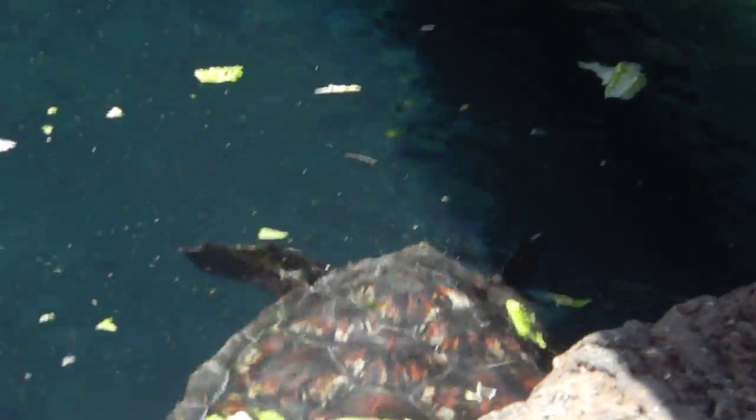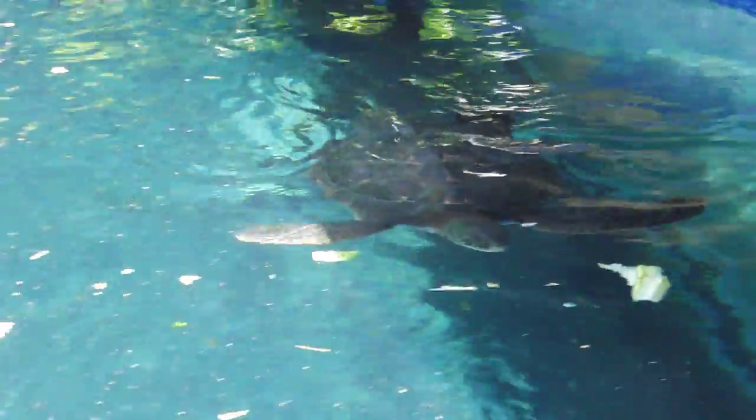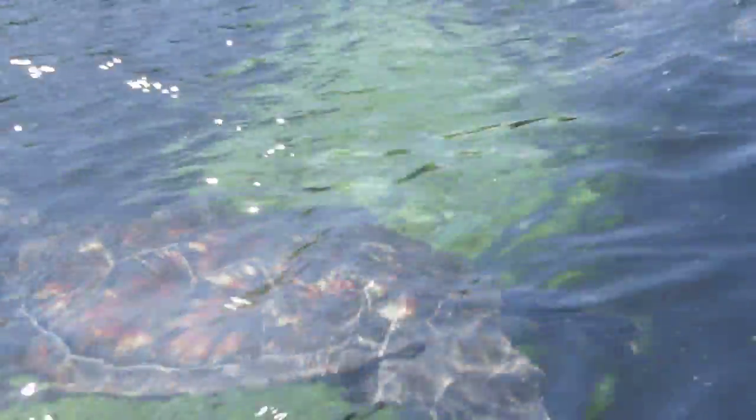On land, that 10 to 15 foot radius I mentioned that you must maintain underwater increases to 100 feet on land. The reason is, on land, they are significantly slower than they are in the water. Whereas underwater they can reach speeds of about 35 miles an hour, on land it takes them two and a half hours to travel just 15 feet across the sand.